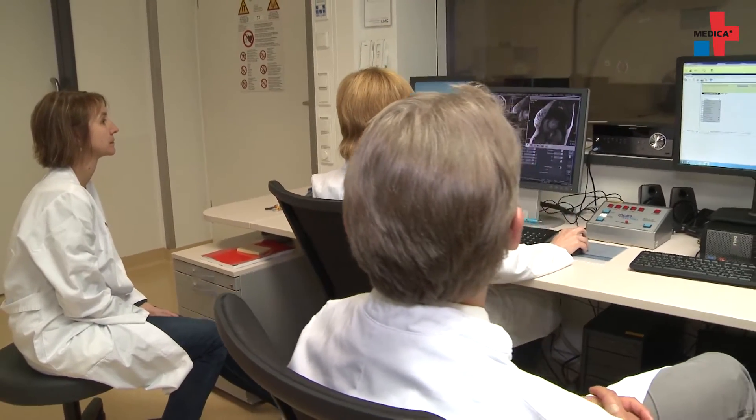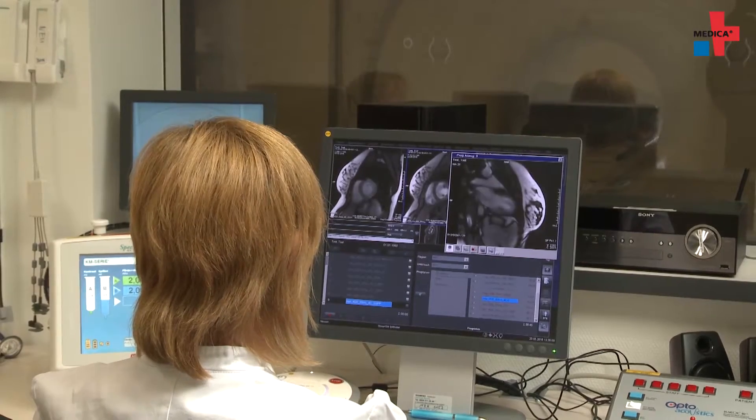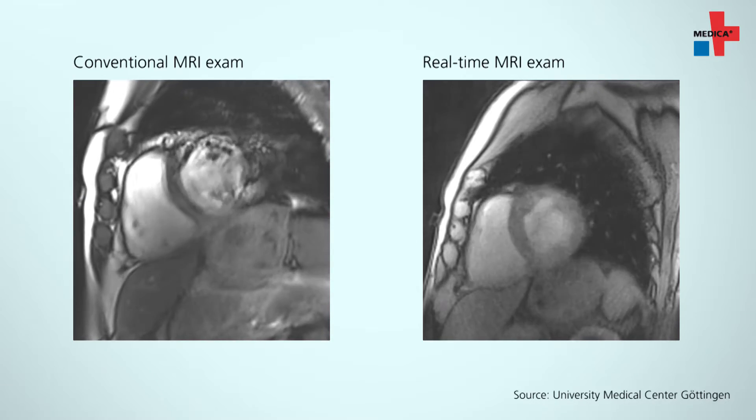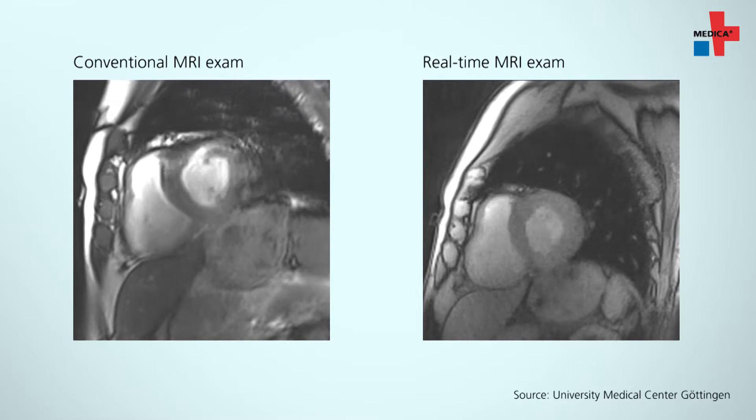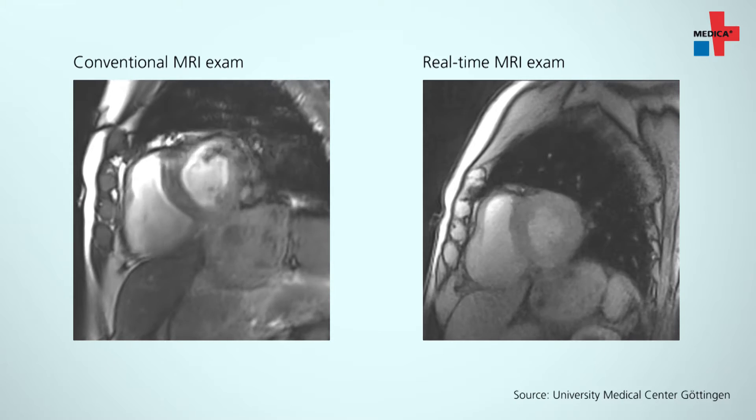In addition, real-time MR imaging provides new diagnostic information. Physicians obtain reliable data that was previously not available with a conventional MRI. We are able to analyze patients with an irregular heartbeat and can also determine how the heart beats in the case of ventricular extrasystoles — when the heart has extra beats — and see how a normal heart without arrhythmia functions.